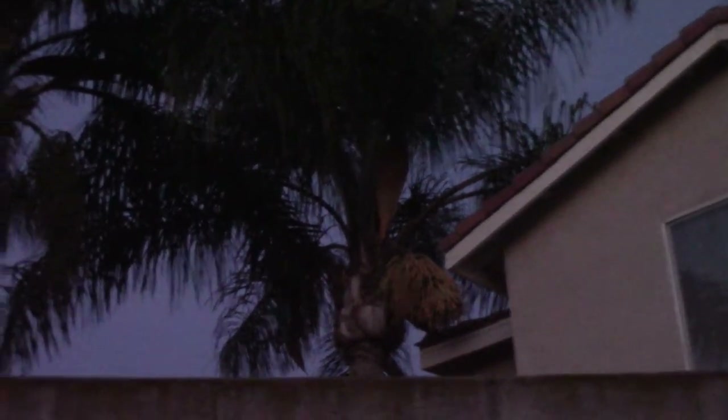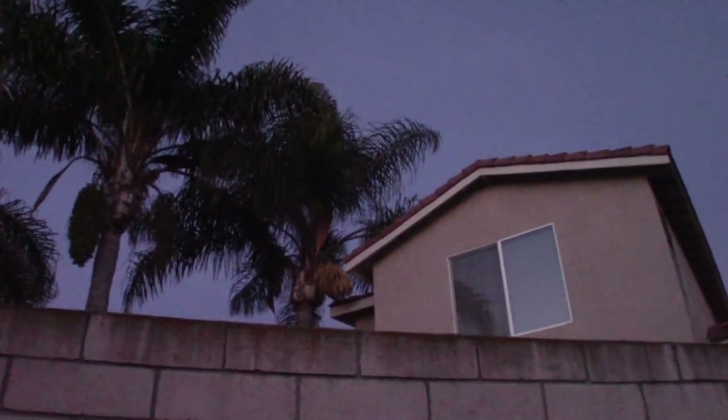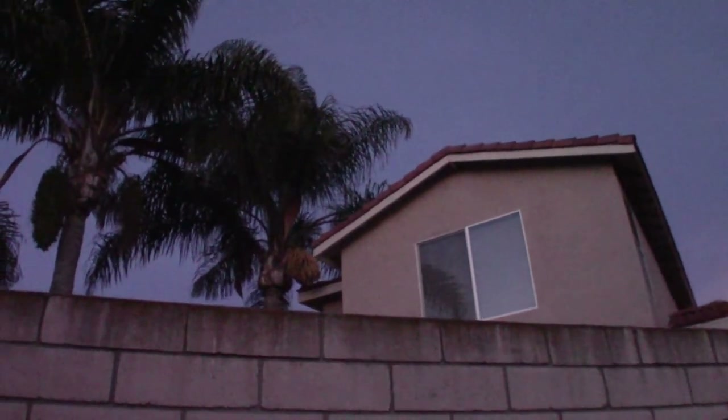There we go — the International Space Station! Looking east, it should disappear roughly in the next minute or so. There you have it, the International Space Station passing through Southern California.